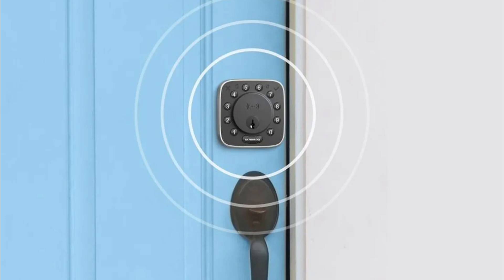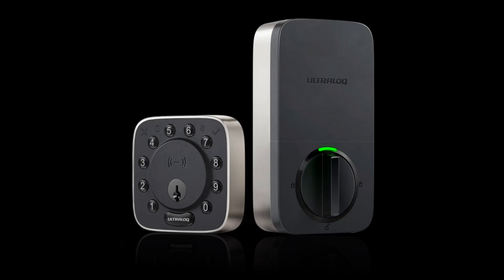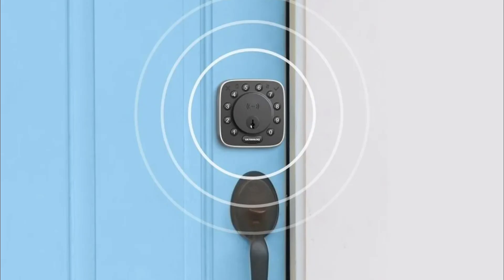At launch, UTECH's NFC feature will work with Android phones, and support for Apple's Home Key is coming later. The lock also works over Wi-Fi and is Matter-compatible, meaning you can control it through Apple Home, Amazon Alexa, Google Home, and SmartThings.